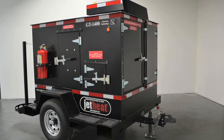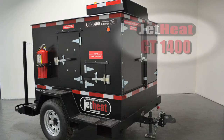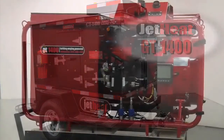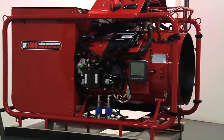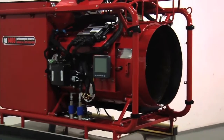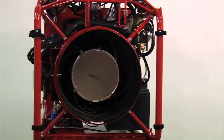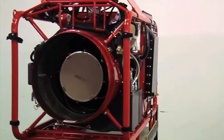Today I'd like to introduce you to the only microturbine-powered, 1.4 million BTU, portable industrial heater in the world: the JetHeat GT1400. This fuel-efficient, powerful, and environmentally friendly heater was invented and designed to make a tremendous amount of heat, deliver it quickly, and provide high static pressure to push heat at great distances.